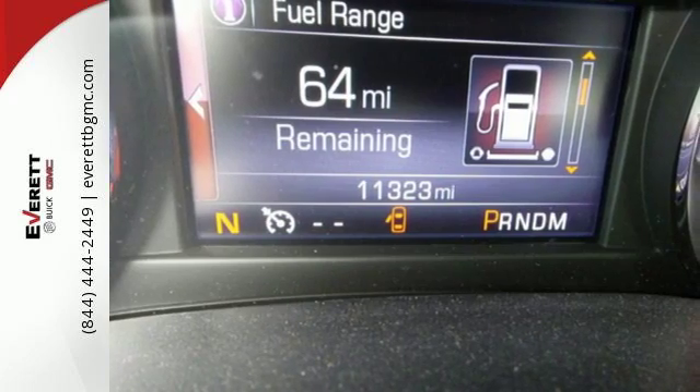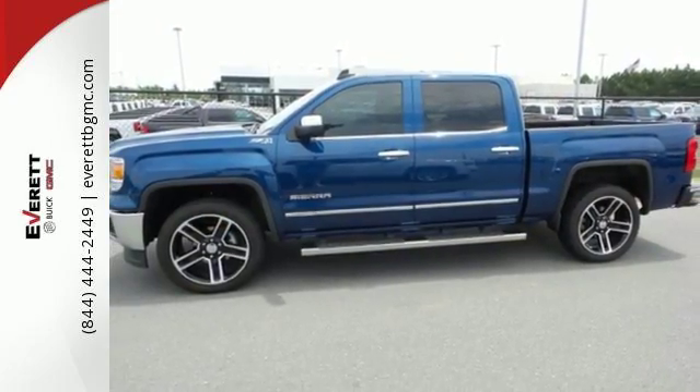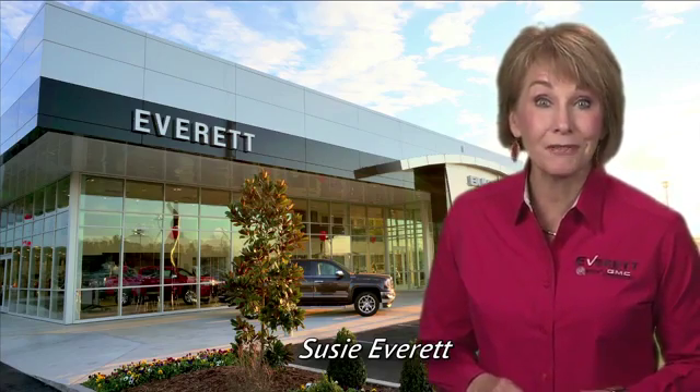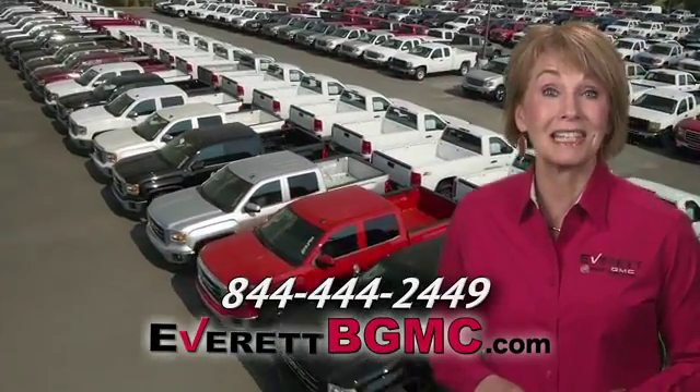It's a big world out there. Meet it in kind. Get behind the wheel of this GMC Sierra 1500 today. If you have any questions or if you're interested in any of the vehicles you've seen from Everett, please call us at the number on your screen or click on EverettBGMC.com.